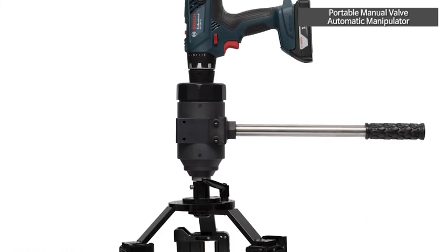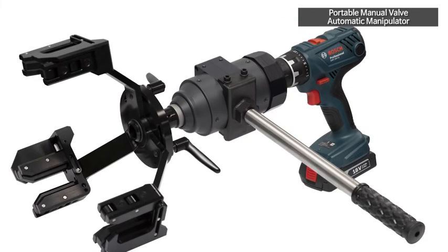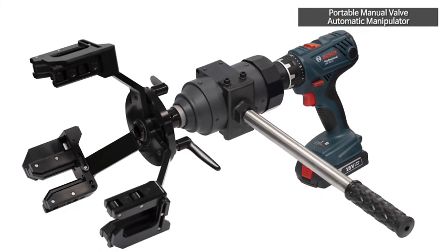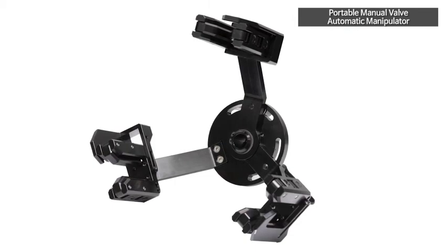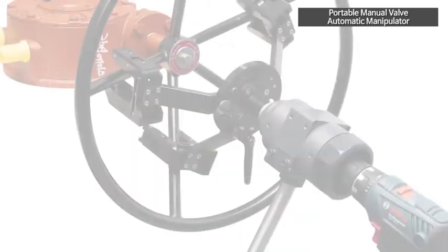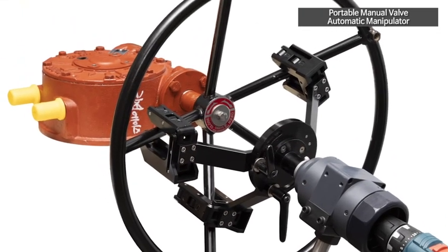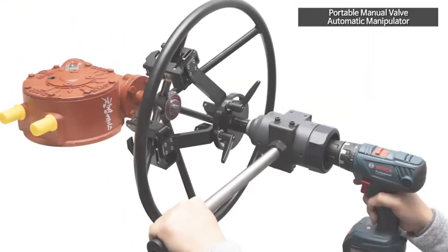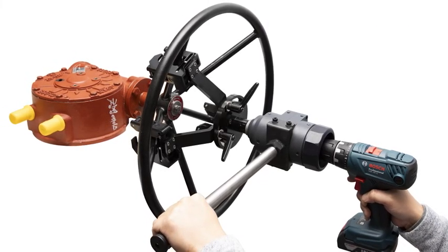It is a portable manual valve automatic manipulator that can automatically open and close medium and large manual valves installed in various industrial sites, such as large-scale gas facilities, power generation facilities, plants, and water gates. It is portable and convenient to move, which saves work time for site managers, and also makes closing and opening the manual valve safe and easy.